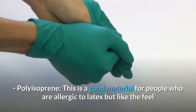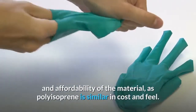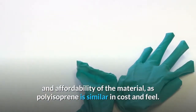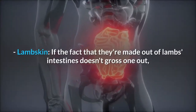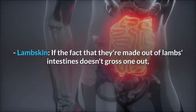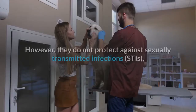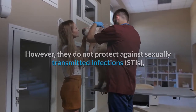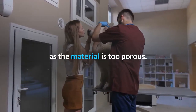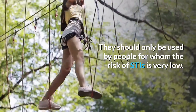Using polyurethane along with a backup birth control method and plenty of lube is wise. Polyisoprene — this is a good material for people who are allergic to latex but like the feel and affordability of the material, as polyisoprene is similar in cost and feel. Lambskin — if the fact that they're made out of lamb's intestines doesn't gross one out, these may be the most pleasurable feeling condoms out there. However, they do not protect against sexually transmitted infections, as the material is too porous, and should only be used by people for whom the risk of STIs is very low.